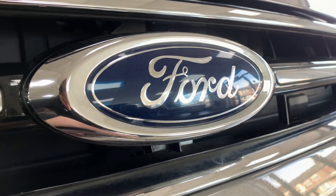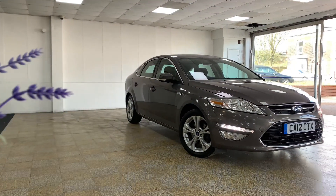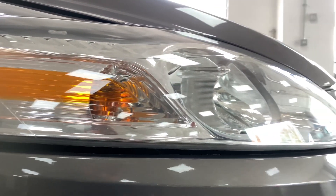Here at AMC, we're very proud to present you with this lovely Ford Mondeo 1.6 TDCi Econetic Titanium, finished in a sleek metallic grey.